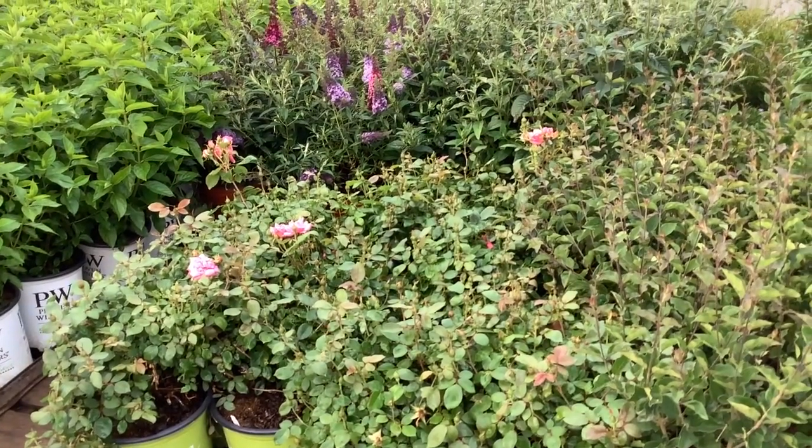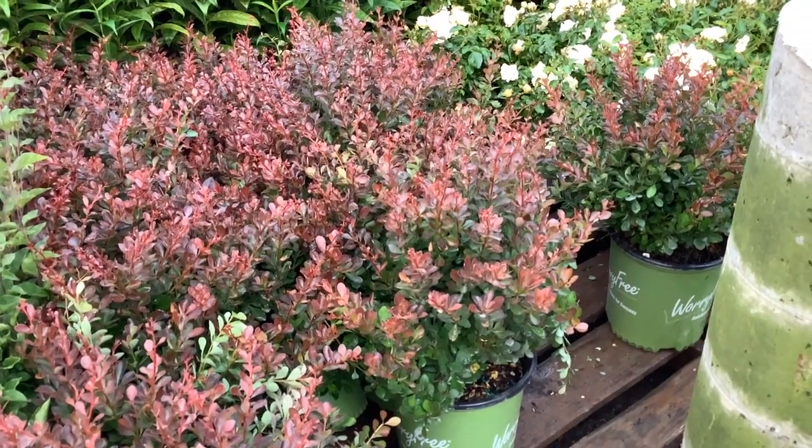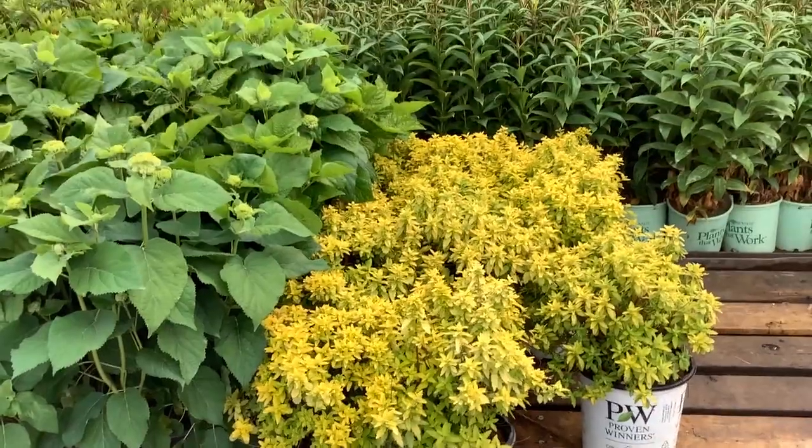You can see here the knockouts are budded up, ready to go. Here we have Barberry Crimson Cutie, non-invasive from the Worry-Free Program. Look at that gorgeous plant.